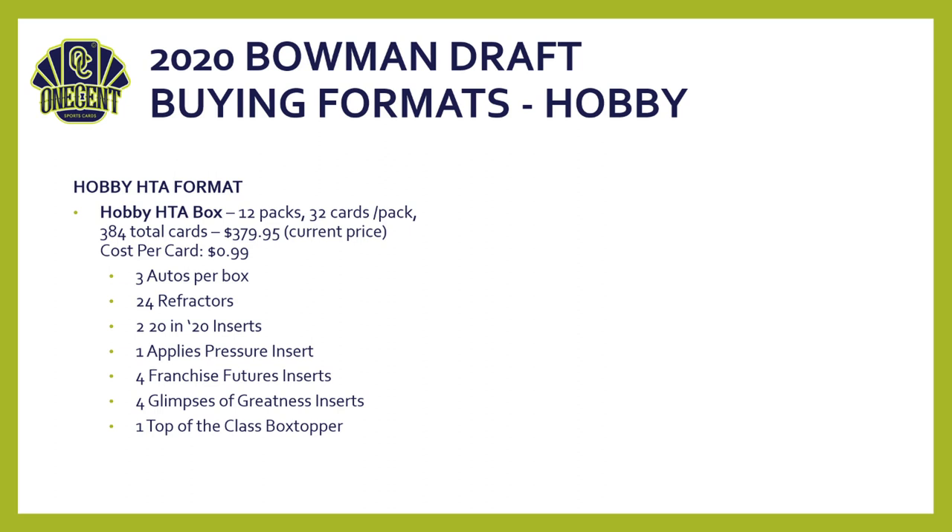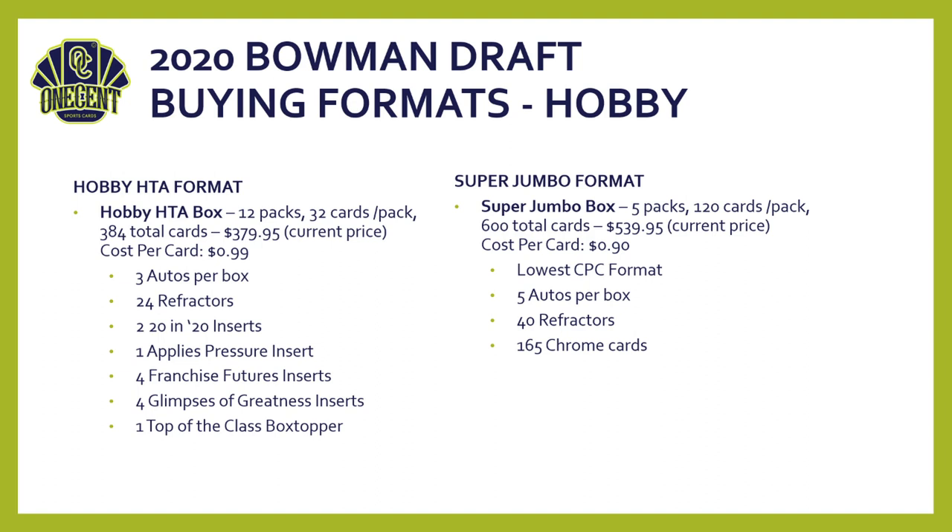Alternatively, the super jumbo format gives you five packs with 120 cards each — 600 total cards — at about $540, with a cost per card of just 90 cents, making it the lowest cost-per-card format. You're guaranteed five autos, 40 refractors, and 165 different chrome cards overall. You really need to choose: chasing inserts and parallels like the orange-to-25 or the black? Go hobby HTA. Chasing autos? Super jumbo is the way to go.